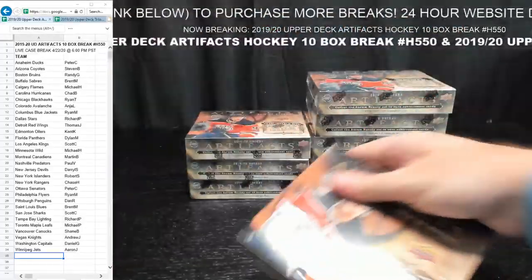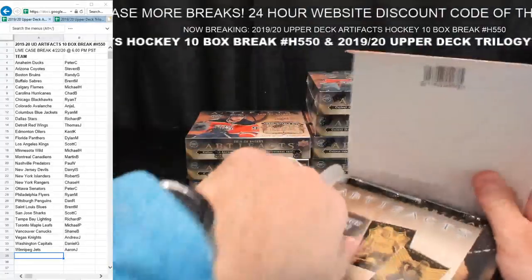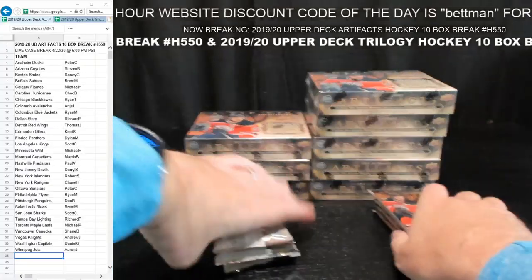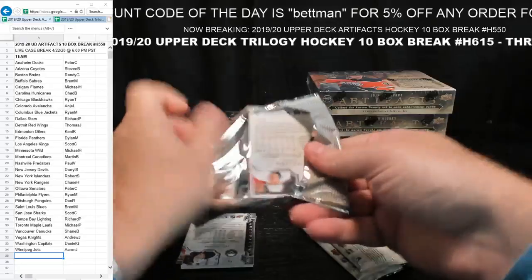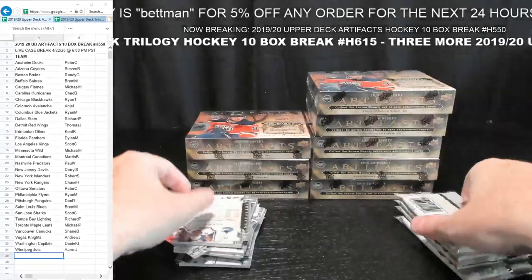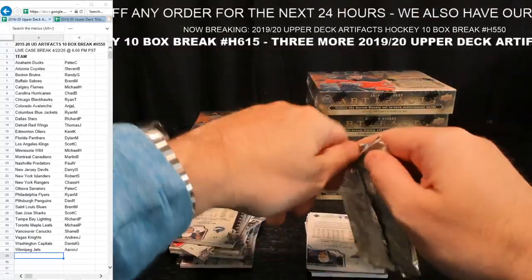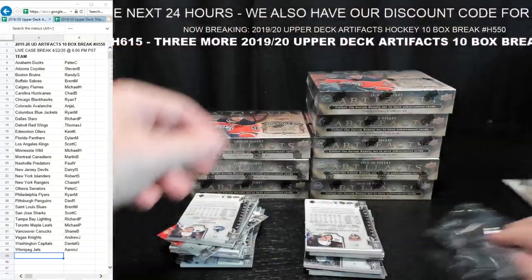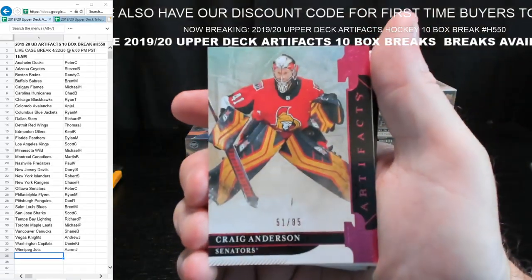Box number two coming up. Andrew, you have Vegas — isn't that correct? Sometimes people say stuff in the chat but use a different name in their break, so I don't really know who to cheer for. I always try to cheer for all of you. Craig Anderson, 51 out of 85, for Ottawa — Peter C. There you go, Peter.